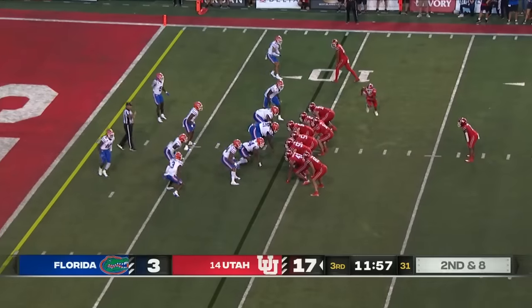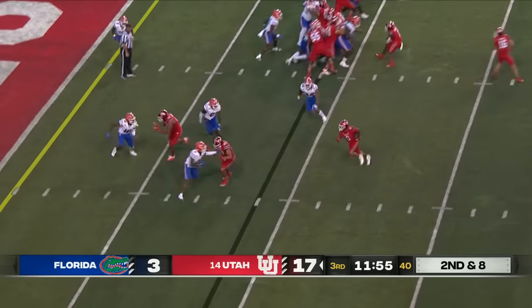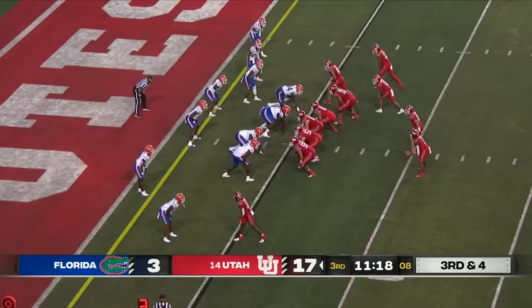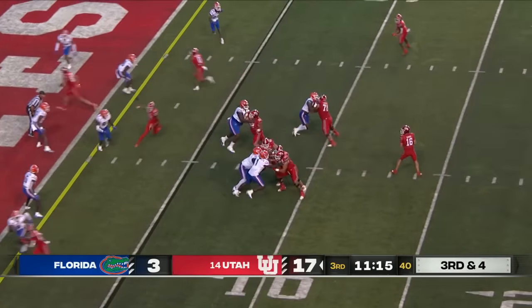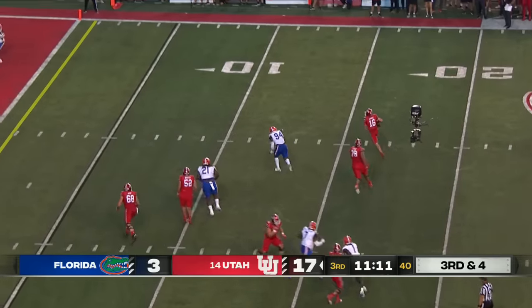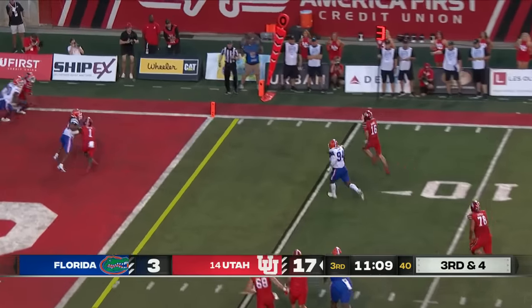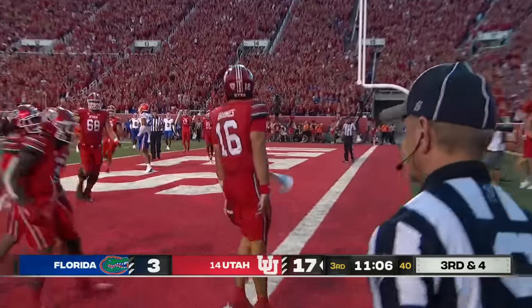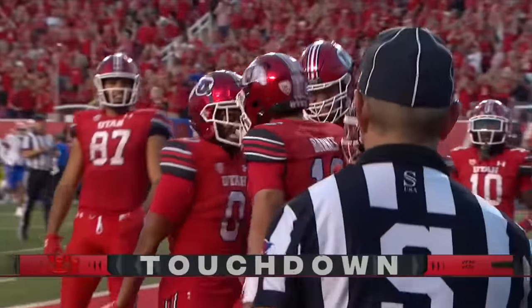Going with some tempo here on second and eight. End around — Mikey Matthews makes a cut and bursts. Barnes looks back to his left, has plenty of time, now has to create on the run. Can he get there? The pylon — touchdown! Bryson Barnes scampers in, and each Utah quarterback has a rushing touchdown.